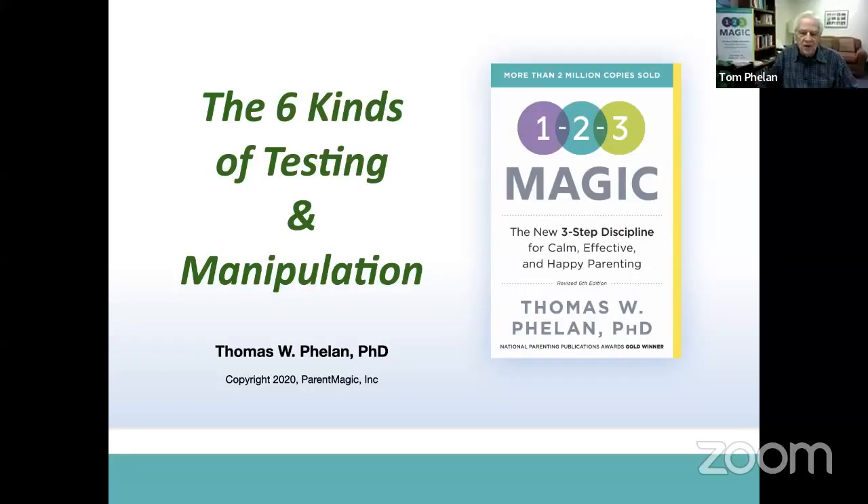Hi, everybody. This is Tom Phelan here. Our topic for this week is the six different kinds of testing and manipulation. This is also known as how do your kids push your buttons. Let's take a look.